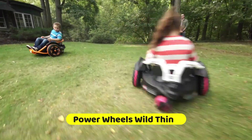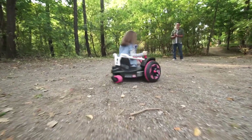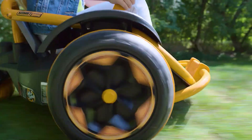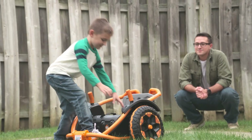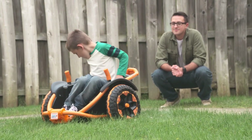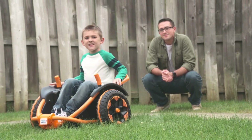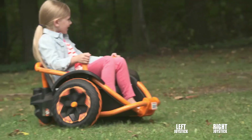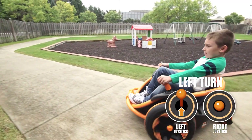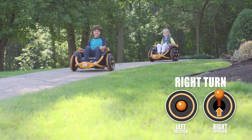For daring children, Power Wheels has created an exciting new ride-on toy: the Wild Thing. The vehicle's dynamic design and colorful graphics make it easy to spin and swirl using two joysticks, giving the impression of full 360-degree movement much like those thrilling rides at amusement parks. The Wild Thing has parent-selectable speed settings to ensure young drivers can learn the controls at a suitable rate.